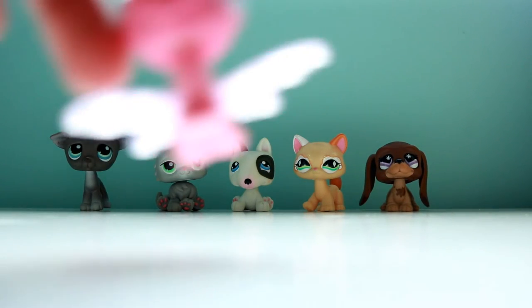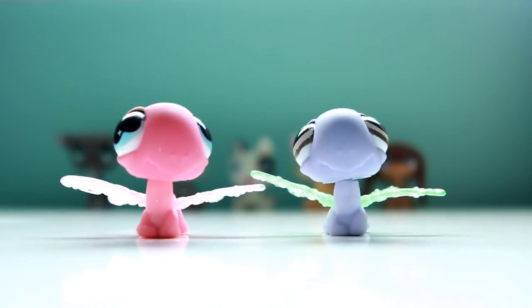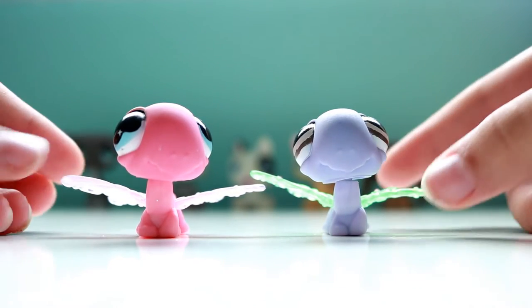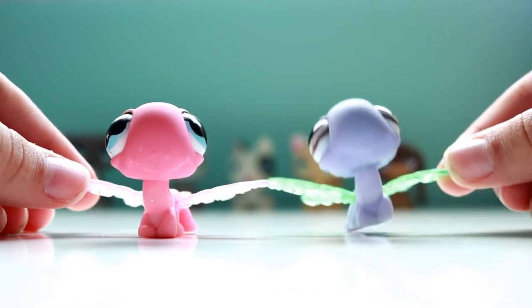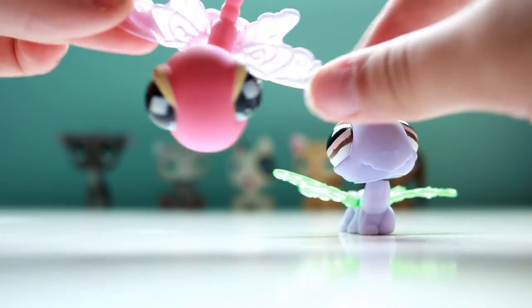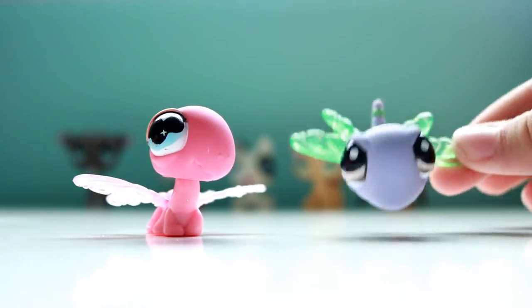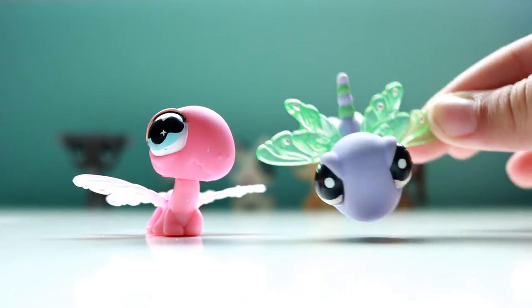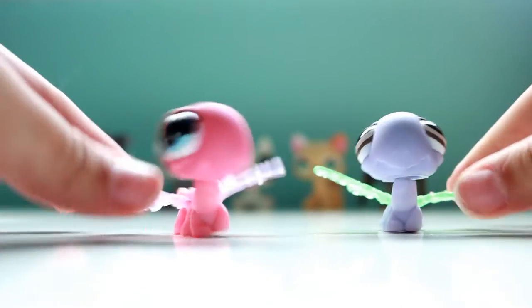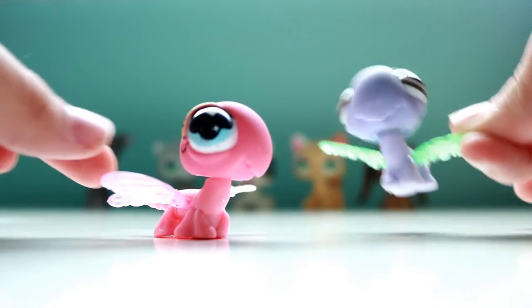Next we have these two dragonflies and I'm showing you both of them because I don't have any dragonflies — so these are my first two. This one is pink with magenta wings, and this one is purple with green details and green wings. I really like both of them, they're super duper cute — especially this one's my favorite.